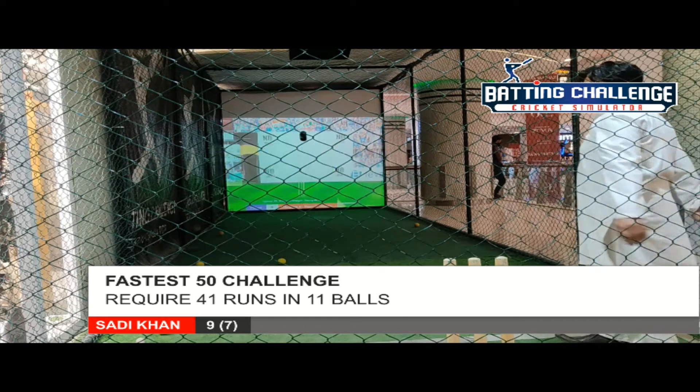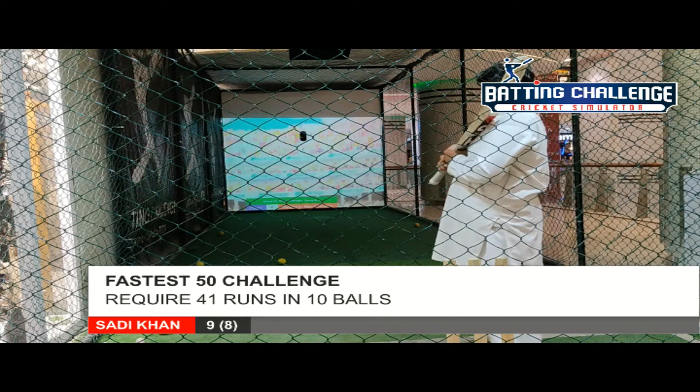Push, straight into the fielder's hands. Needed more than a push from the batsman to get some scores here.